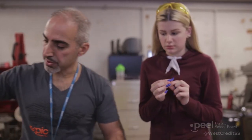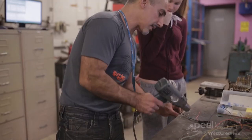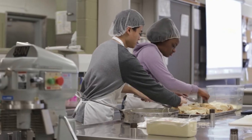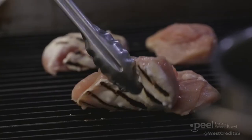Our teachers in the skilled trades classes are industry trained and offer students real-world knowledge. The hands-on component of trades classes engages students and provides them with skills they will apply in the workplace and also use in everyday life.